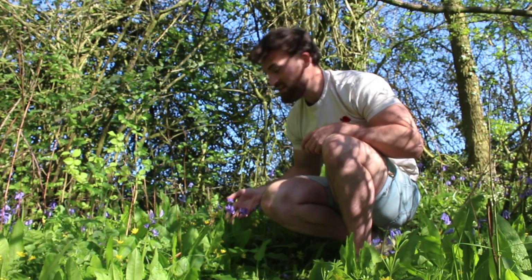And believe it or not, picking one of these wildflowers could result in a fine of up to £5,000.